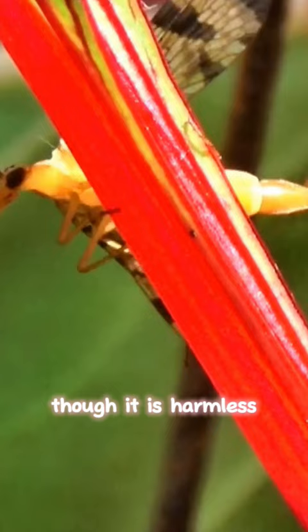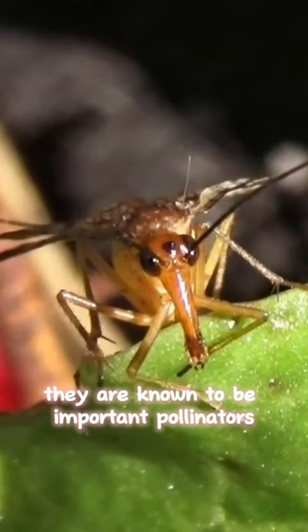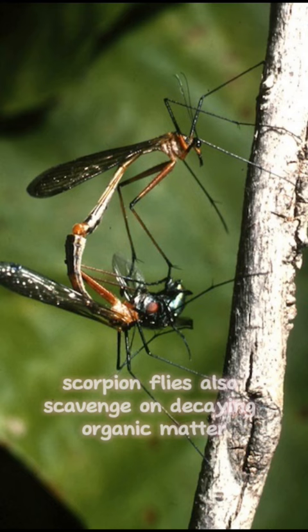They are known to be important pollinators for certain plant species. Additionally, scorpion flies also scavenge on decaying organic matter, such as dead insects and small vertebrates.